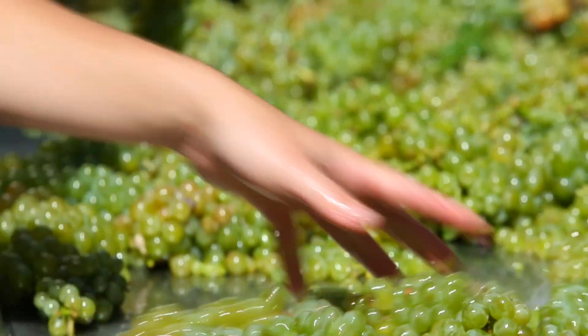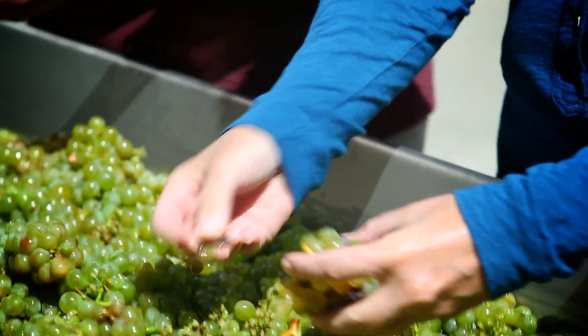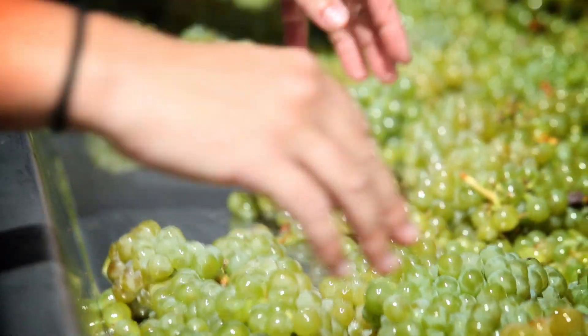What tools and techniques do you have to ensure really great quality? We hand sort the grapes and we also have an optical sorter. We're able to remove any grape that doesn't meet color standard or shape standard.